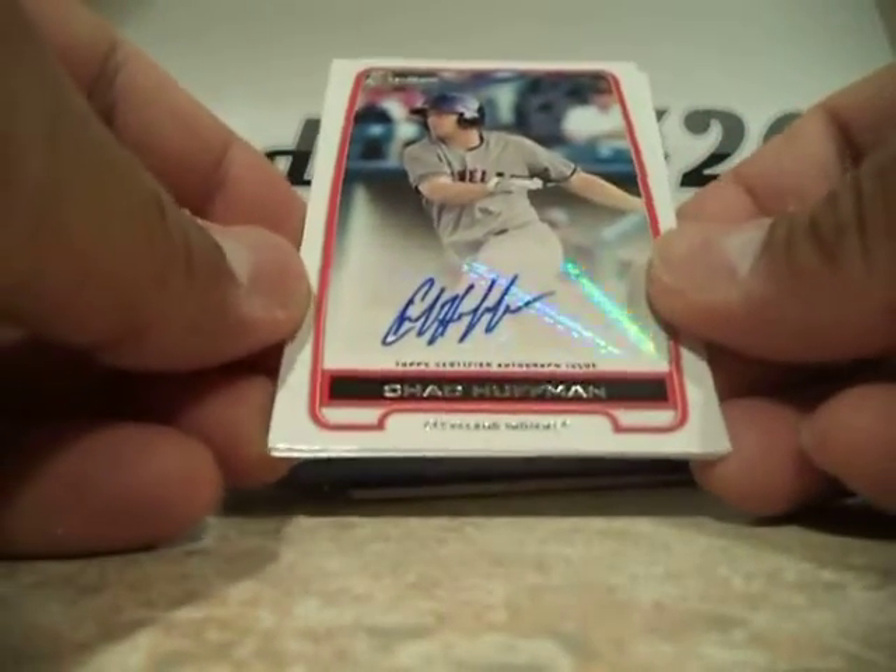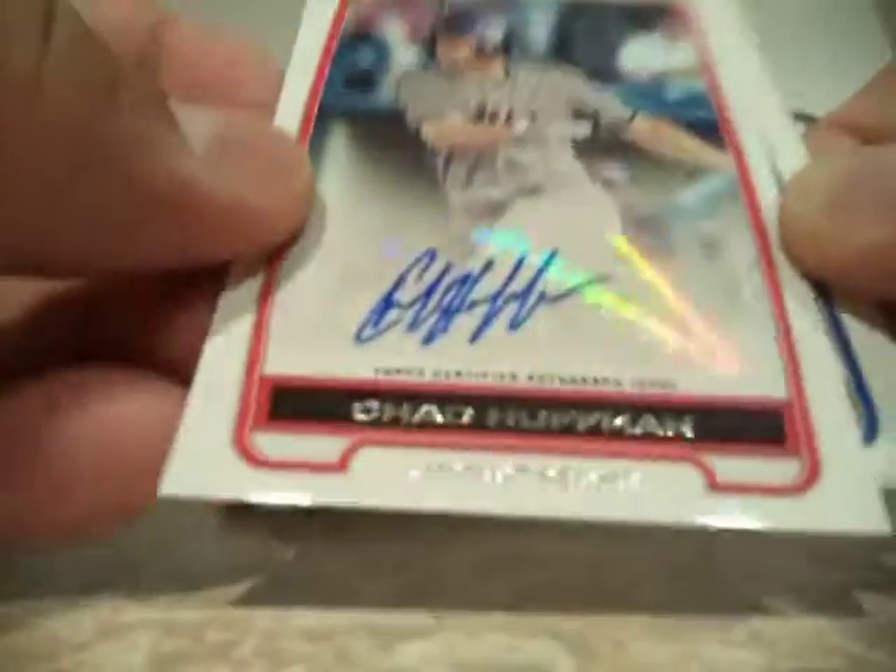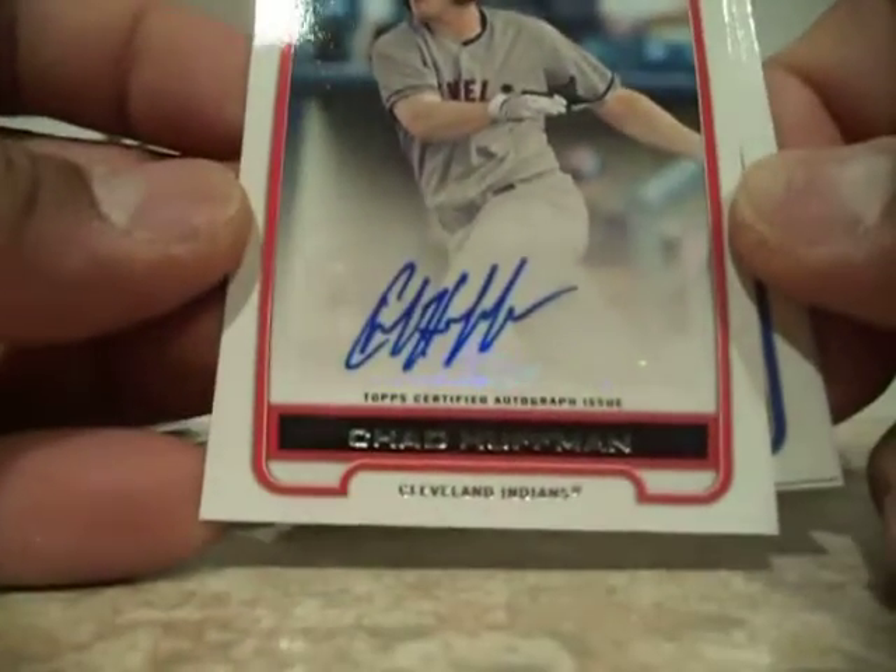The gold of Jose Valdez. Oh, and we got an auto! Holy mackerel — we got Chad Huffman of the Indians. There's a sticker auto right there. That's a pretty nice hit.